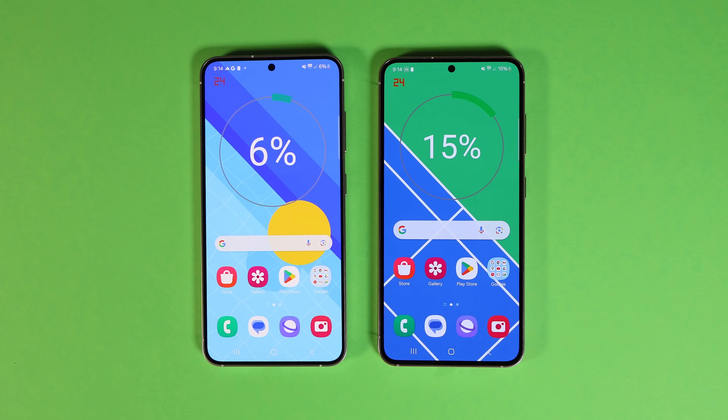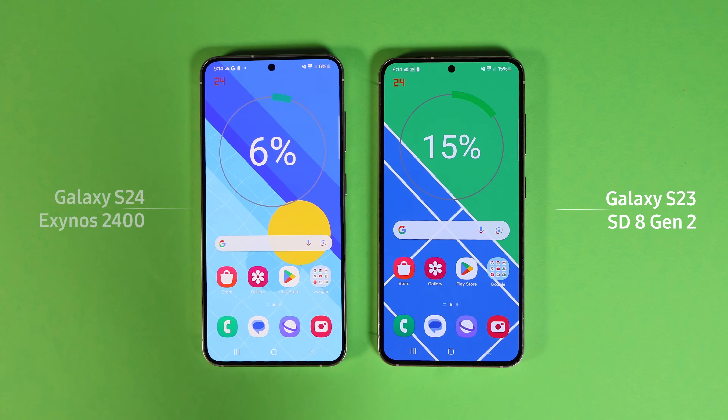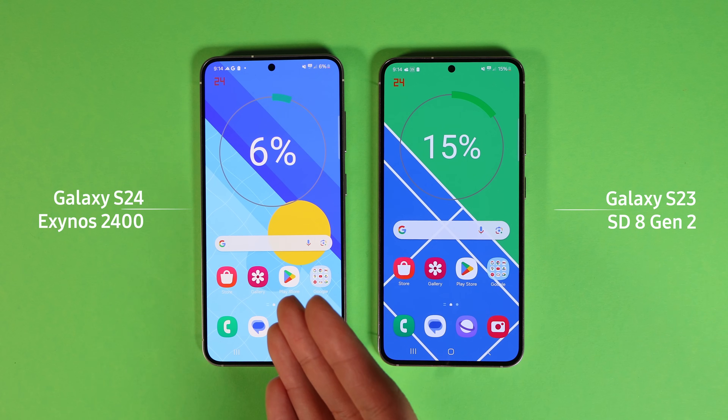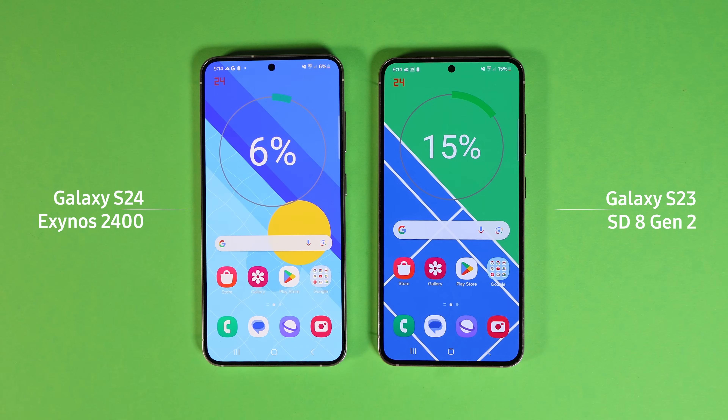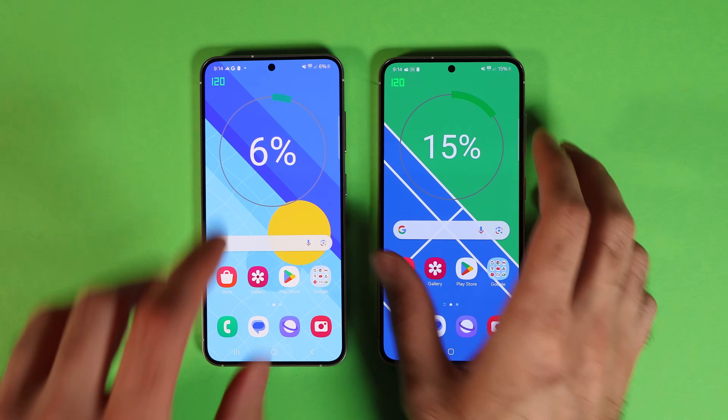I played mobile games for half a day on S24 Exynos and S23 Snapdragon. At the end of the test, S23 compared to S24 has 10% more battery. Mamma mia, how did that happen? To answer that, we should go through the test that I ran and talk about situations in which S24 started to lose the battle.